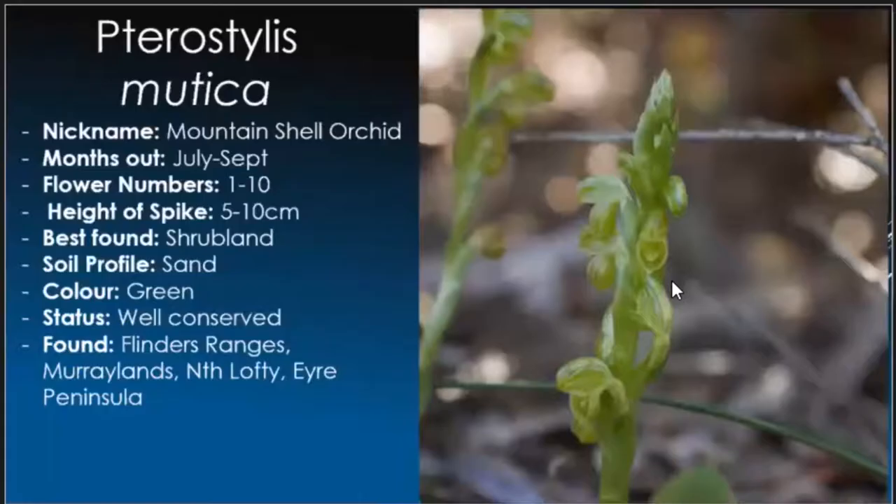Pterostylis mutata, the mountain shell, July through to September. There were absolutely tons of these in 2020 but numbers were down this year, very likely due to drier conditions. Very good flowering count on these. Despite growing in some of the most porous conditions, they certainly deliver when they want to. There are plenty of them out there — just got to be careful where you're walking because they're only about 5 to 10 centimetres in height.